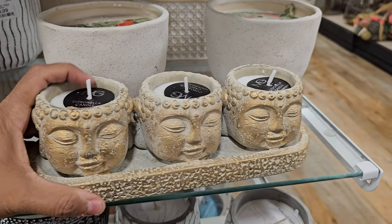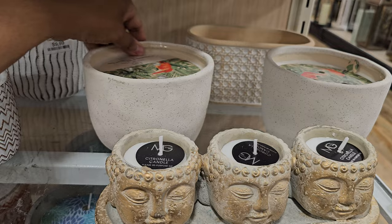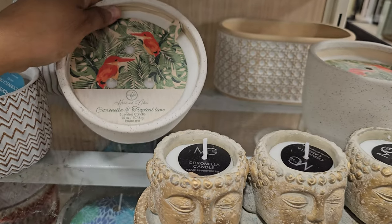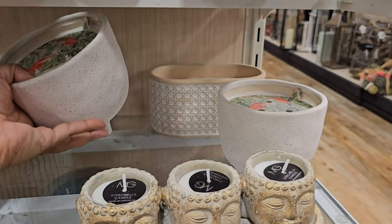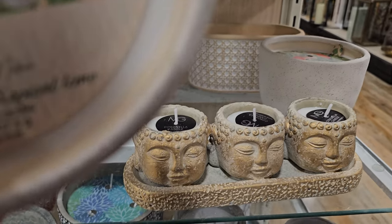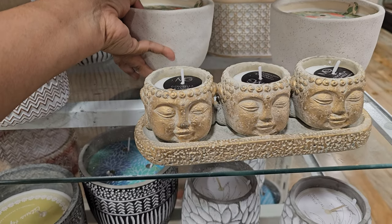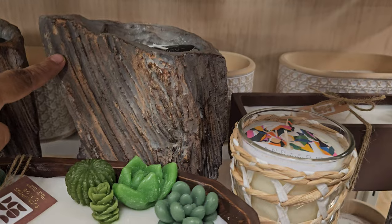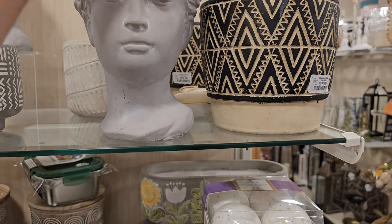These are going to be citronella candles, more for your zen backyard. They are $10. I love this pot because it's actually real cement. Citronella and tropical lime — let me smell this one. Yes, this is your typical citronella candle — these are nice outdoor candles. This one over here is also a citronella candle, $12.99.